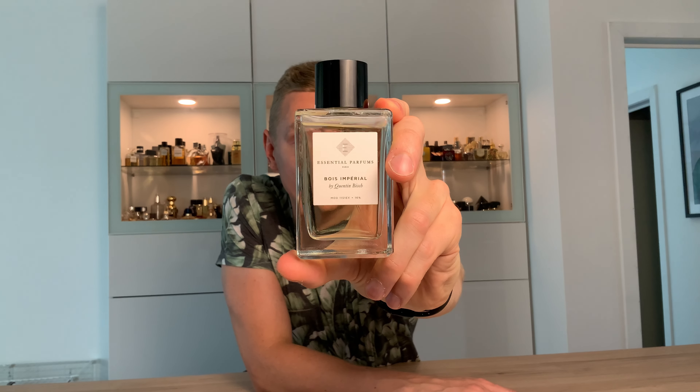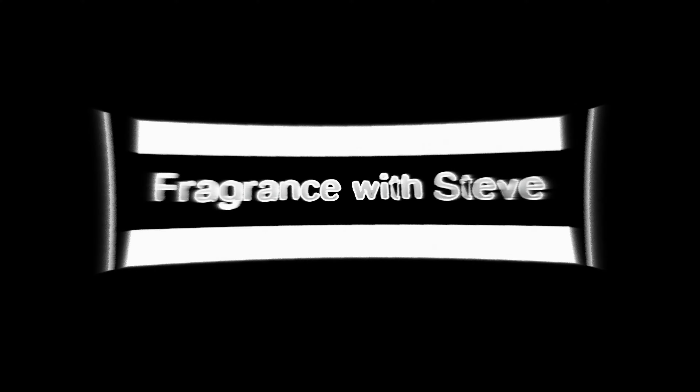Bois Imperial by Essentiel Parfums. Is this one worthy of your money or not? Let's find out! Hello everyone, my name is Steven. Thanks so much for checking into today's in-depth full review on Bois Imperial, a fragrance by the house of Essentiel Parfums — a niche company — so we must get some good quality, right? Well, let's find out!